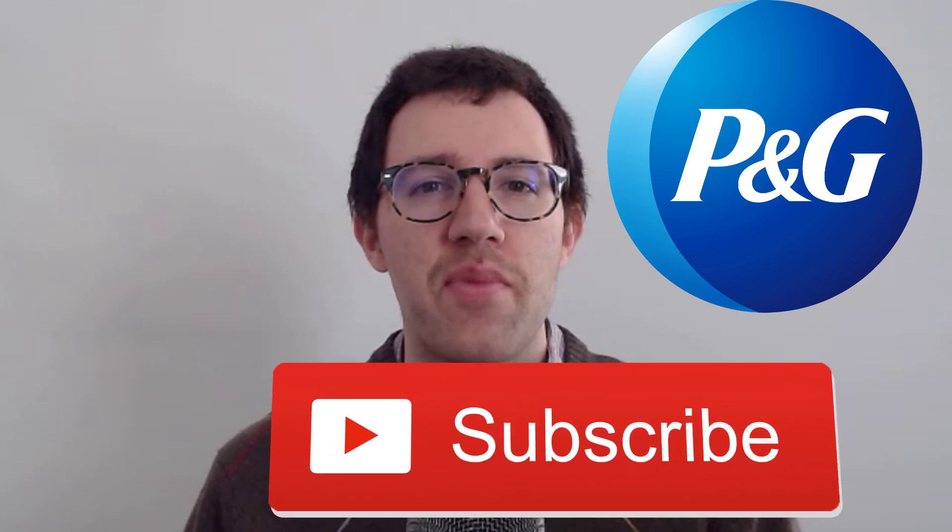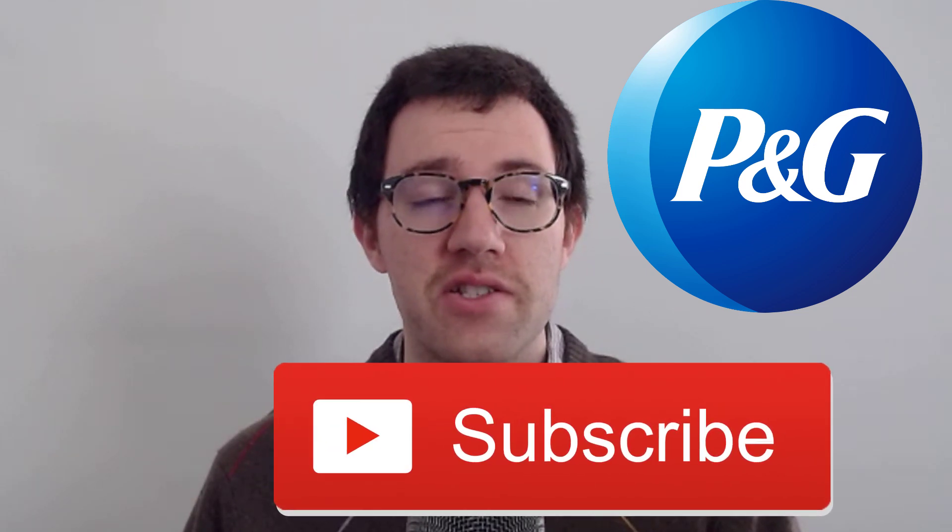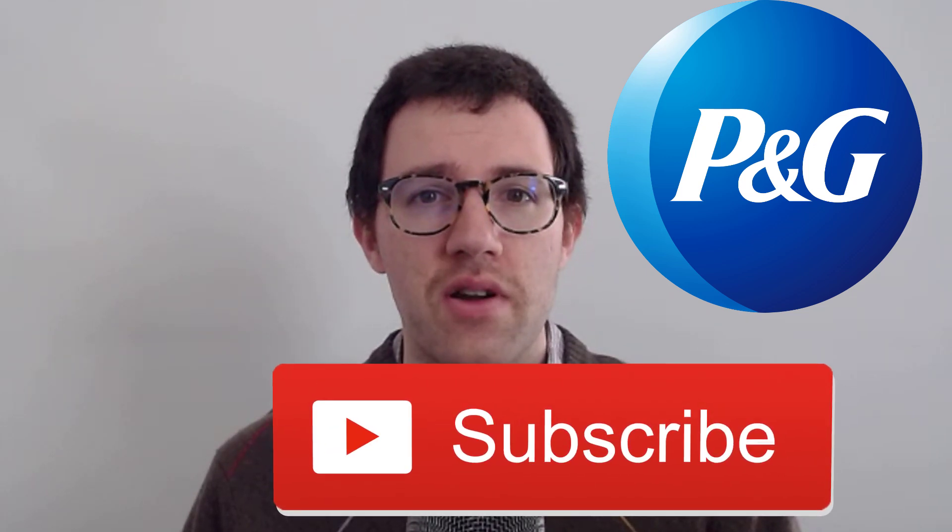Hey, what's up everybody. In this video I'm going to look at the stock of Procter & Gamble and try to figure out whether it's a good value right now. If you're new to the channel, my name is Dan. I do a lot of stock analysis on this channel, so hit that subscribe button if you're into that kind of thing. All right, let's get started.